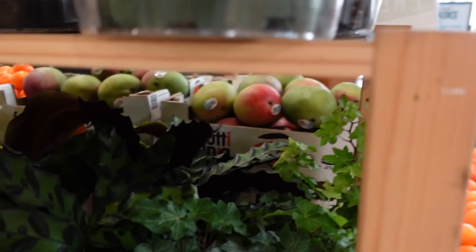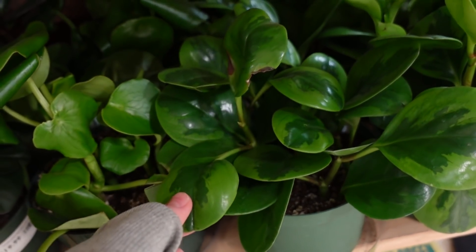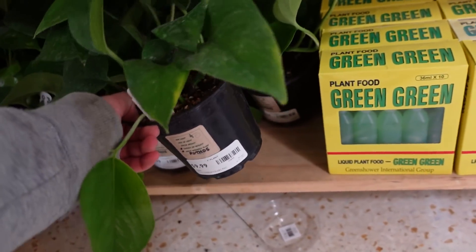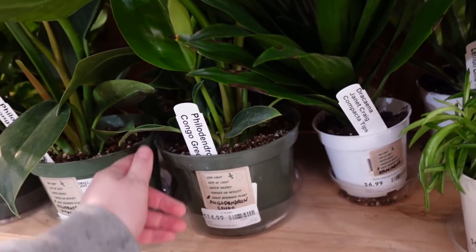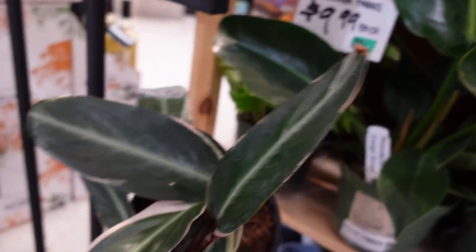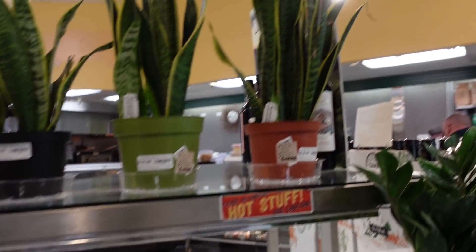Over here we have some Ficus — these are $15. Some more Obtusifolia Variegata, a different kind of Obtusifolia Variegata, and then some Pothos — these are $9.99 and they're really, really full. We have a Philodendron Heteracium on a pole for $24.99, and then Philodendron Congo Green over here for $14.99. Peperomia Happy Bean for $5.99. We have some Stromanthe Trio Stars for $24.99, rubber trees at $10 each, these little creeping Charlies for $5.99 each, and these snake plants are all $20.